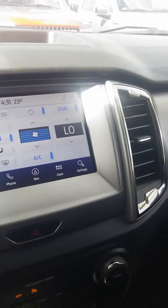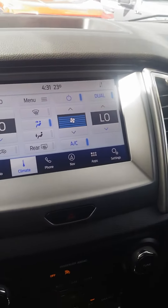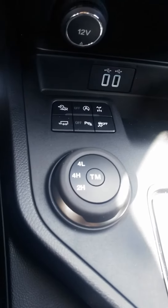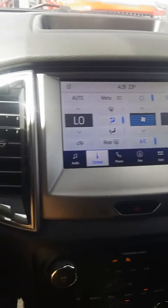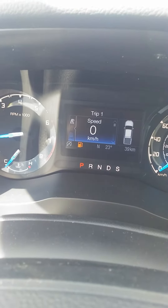We have everything from nav — all of your information is run on the seven and a half inch screen up here. You've got your selector here for switching into four-wheel drive low, and also your travel mode. Everything switches from your standard mode from here.